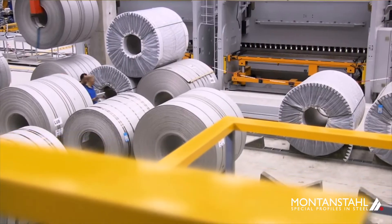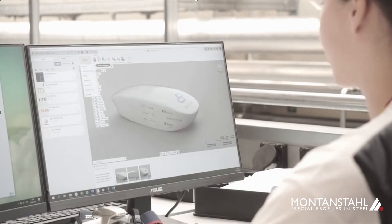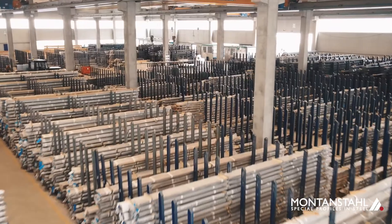In Montanstal we saw a great sponsor that could help us on the technical and on the financial side. They offered the right materials combined with the best production methods to help Swiss Loop's project. I can only say we made the right choice to work with Montanstal.